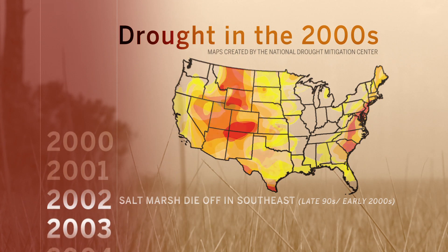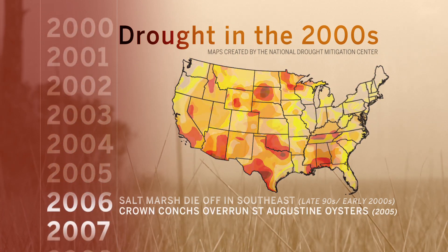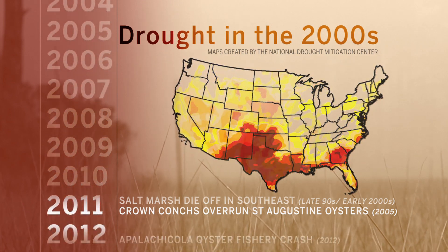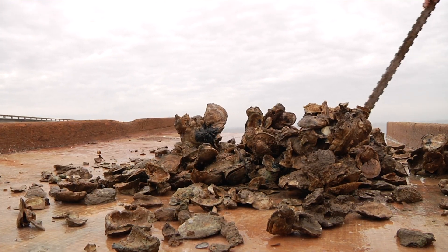Every few years, the La Niña cycle makes for drier conditions in the southeast. Hotter temperatures in recent La Niña years have intensified droughts and wreaked havoc in the grass and on the reef. And so there were sort of these competing ideas about what was causing marsh die-off — is it drought and salinity? Like oysters, cordgrass doesn't like it too salty.